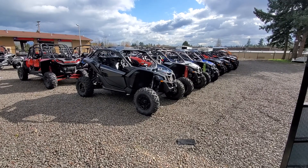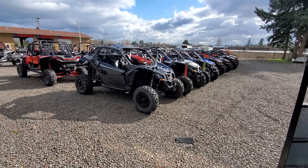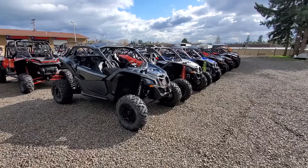Pro Caliber Vancouver is the largest power sports dealership in the Northwest, and many people don't know that we have over 100 side-by-sides in stock. We'll give you a quick tour of the lineup here.